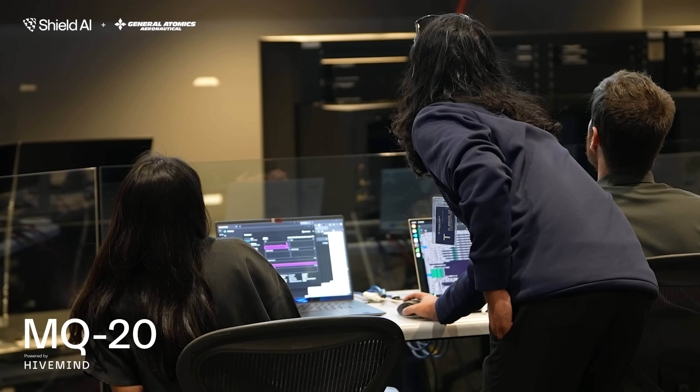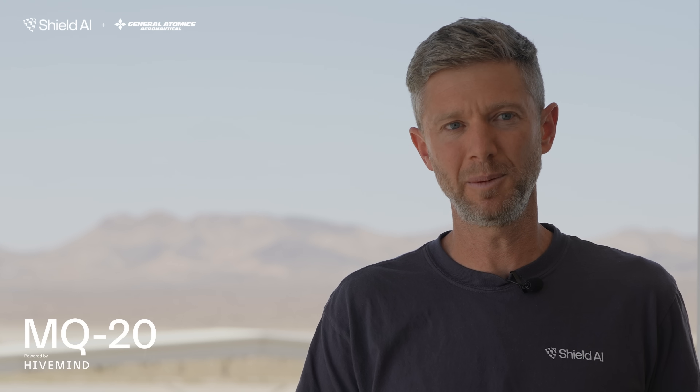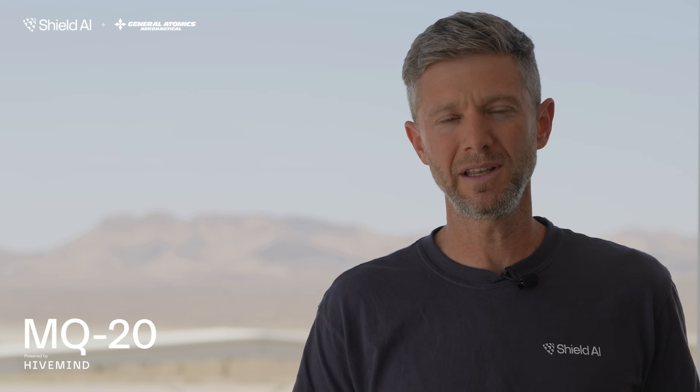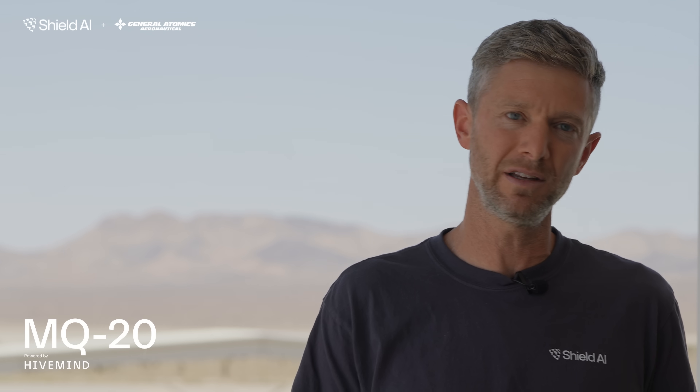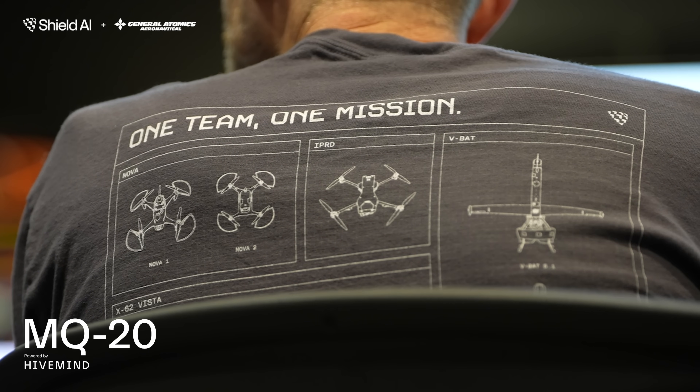Both test events here at GA's facility with the MQ-20 powered by Hivemind were supported by the Autonomy Government Reference Architecture, or AGRA. The AGRA allows us to move rapidly in developing mission autonomy — it allows us to scale quickly from simulation to SIL to flight test in a rapid form and provide key capabilities to the warfighter.